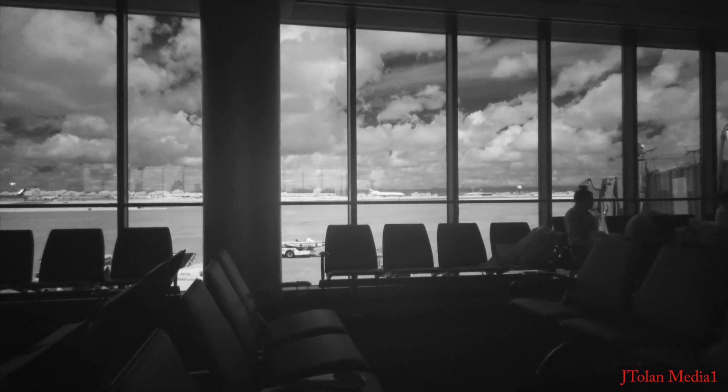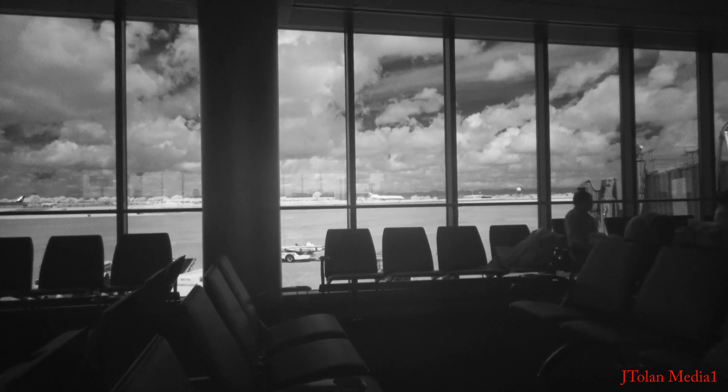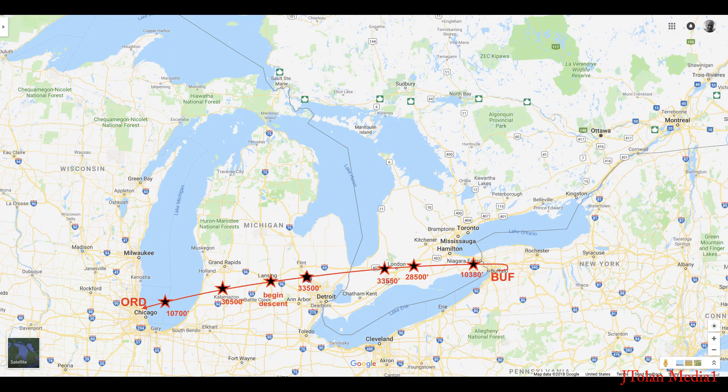Hello everyone, welcome to the Buffalo Niagara International Airport. We'll be taking off shortly en route to Chicago. Here's the map — I'll be flying from Buffalo to Chicago, and in this part one we'll be looking at Lake Ontario.